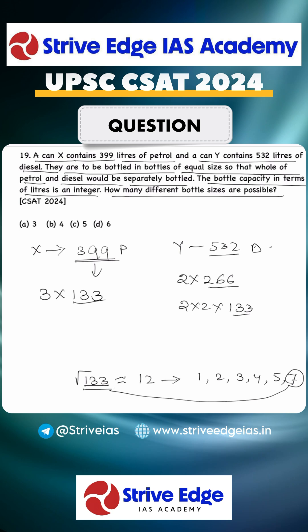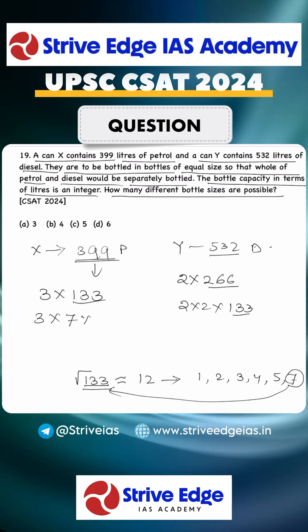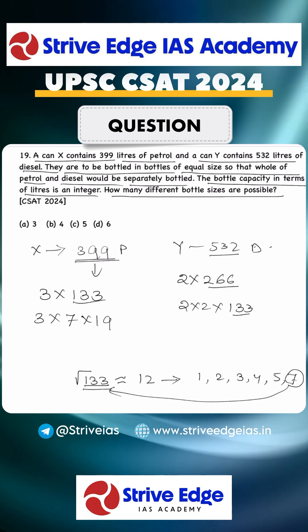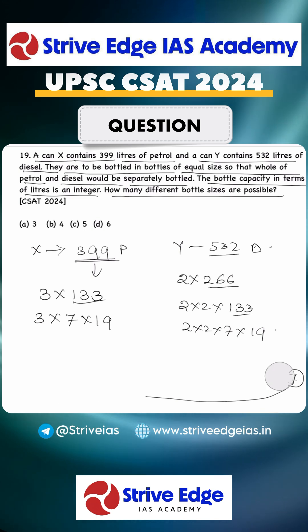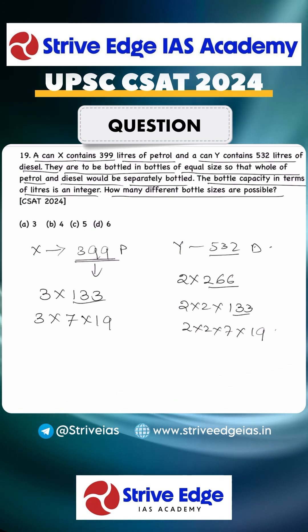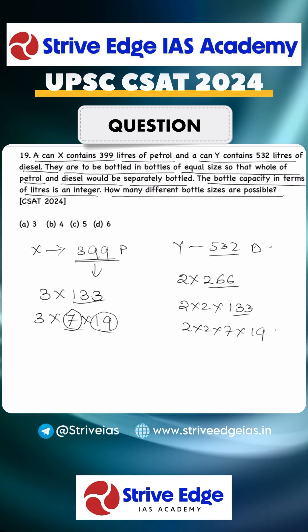Checking divisors, we find that 133 is divisible by 7, so 133 = 7 × 19. Therefore: 399 = 3 × 7 × 19, and 532 = 2 × 2 × 7 × 19. Using these two factorizations, the common factors are 7 and 19.